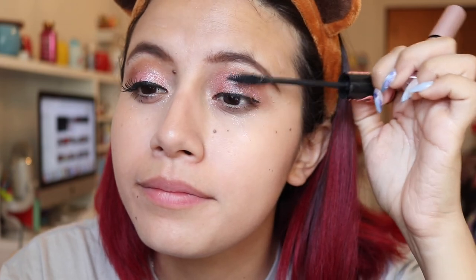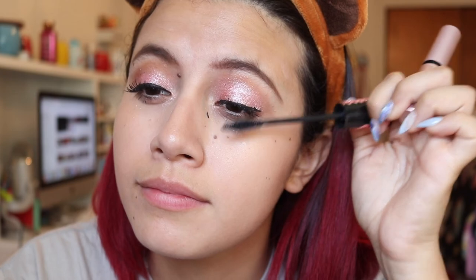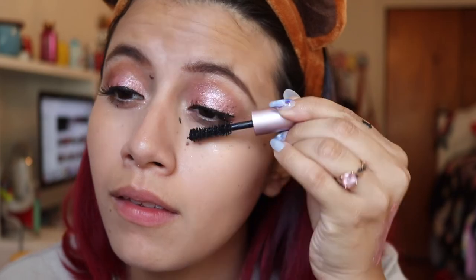So I'm going to do the same process with the other eye and then I'll be right back. Now for the lip portion — this is the Ultra Glossy Lip from ColourPop in the color Granita. This is from their watermelon collection earlier this summer — or was that spring? I don't know. But it's just a clear, glittery, amazing lip gloss.